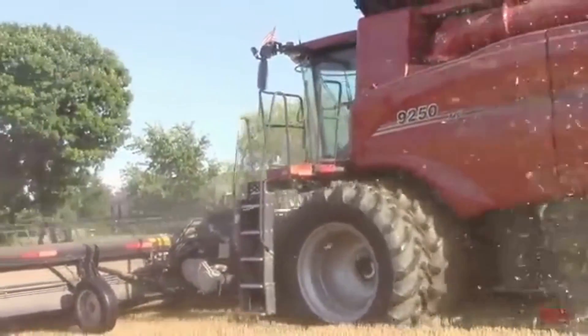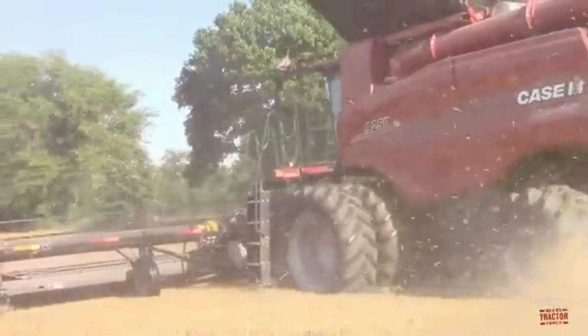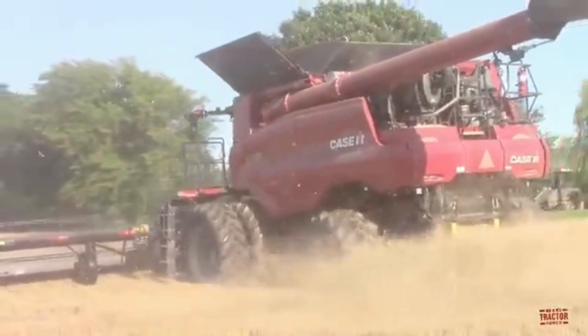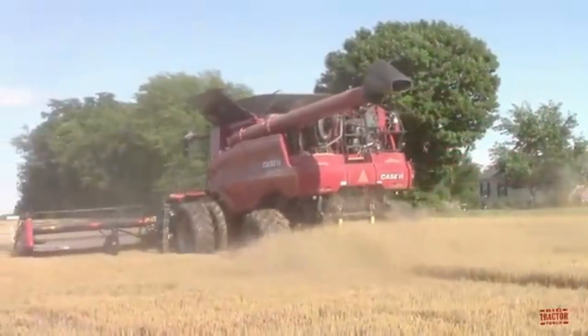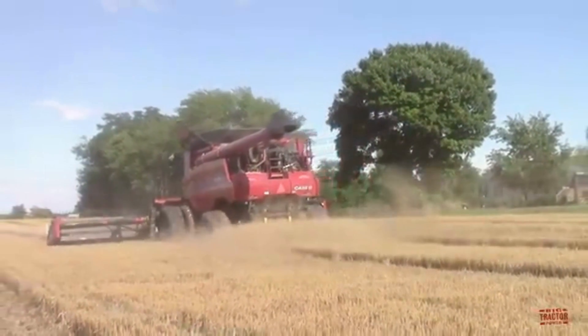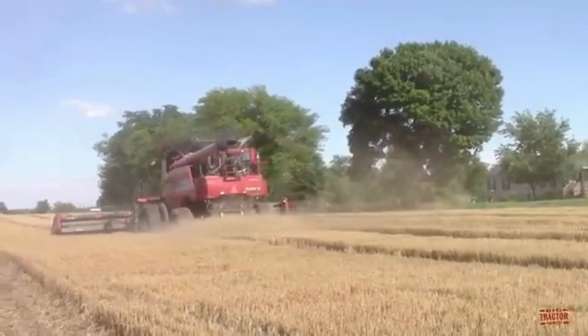To sum up, the Case IH 9250 Axial Flow Combine Harvester is one of the largest and most powerful combine harvesters in the world, and its advanced features and technologies make it a valuable asset to any farmer. The machine's impressive capacity, powerful engine, and advanced harvesting technologies enable farmers to harvest large fields quickly and efficiently, while also ensuring maximum yield from their crops.